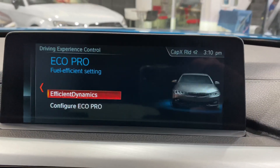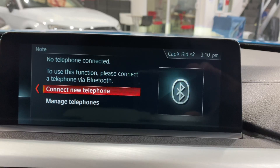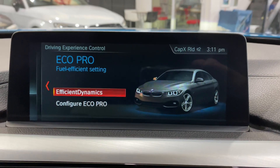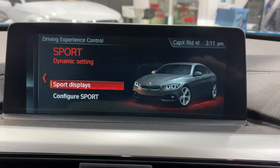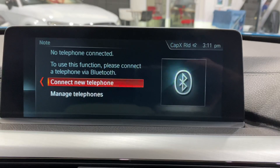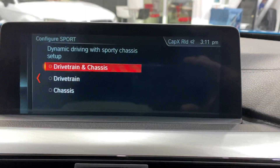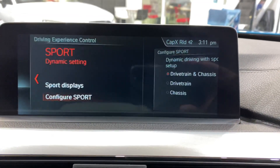Down here we've got our driving modes. Eco Pro basically changes the ECU - the computer that runs the engine - to make a much more economic drive, not using all the power, basically for efficiency. Comfort is like a medium setting for normal driving. Then you've got Sport, which changes down gears a little bit earlier, holds each gear a bit longer, and gives more throttle response. You can also access the sport displays and configure the drivetrain in here.